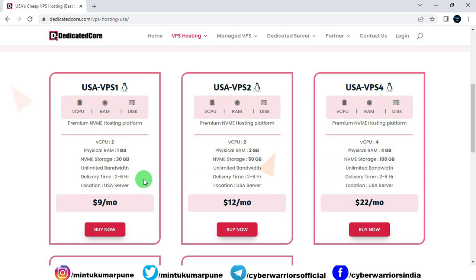The second one is USA VPS Server 2. In this, you will get 2 CPU cores, 2 GB of RAM, 50 GB NVMe SSD storage, unlimited bandwidth, and a delivery time of 2 to 6 hours. The plans are almost similar — the difference is in RAM, storage, and CPU cores.